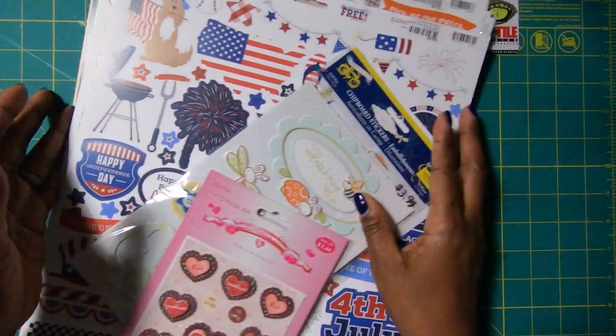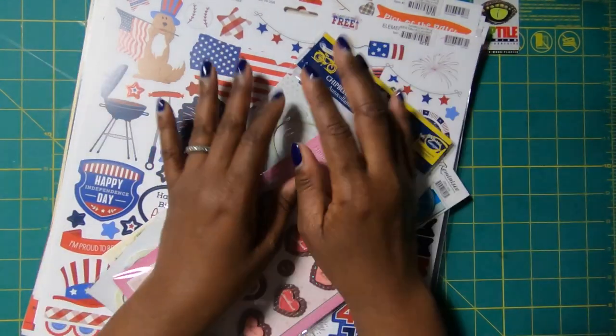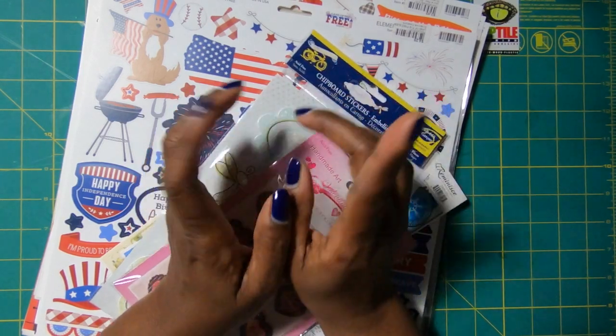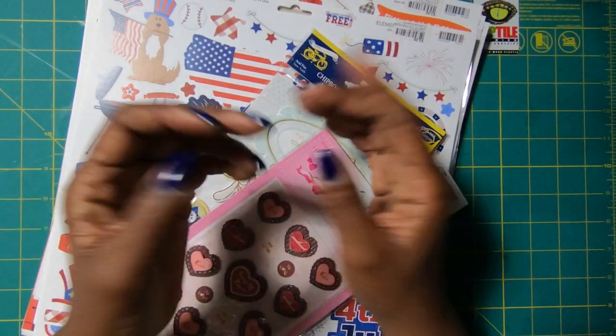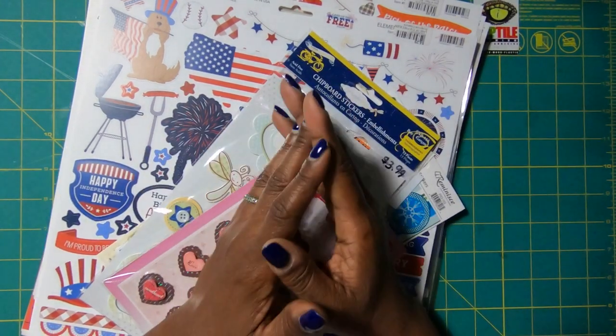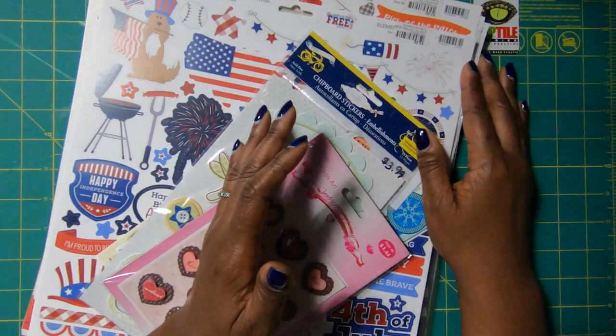I'm going to have this stack of goodies here while I talk for a moment, just so that you don't have to look at my desk. So on Thursday, August 20th, my sister and I took a road trip — we had been planning this before the virus and the pandemic, and of course everything got delayed because of that.